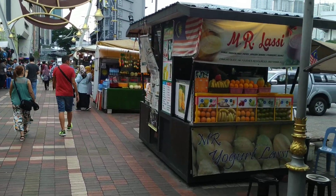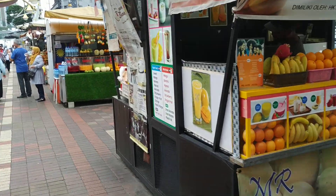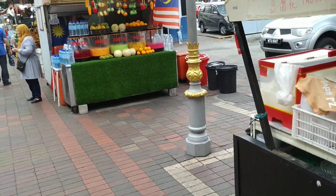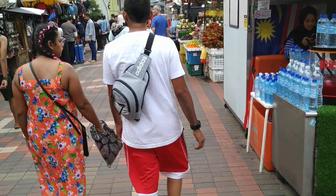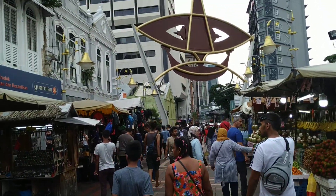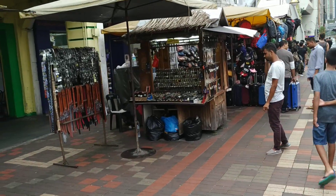So folks, this was Kuala Lumpur Central Market. Very nice for souvenirs and similar stuff, a bit disappointing in the fruit department. But at least now you know what type of fruit you can expect here. Stay tuned for a lot more fruit videos from the beautiful city of Kuala Lumpur, and don't forget to like, share, comment and subscribe.